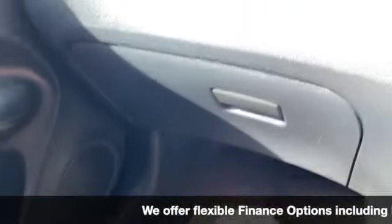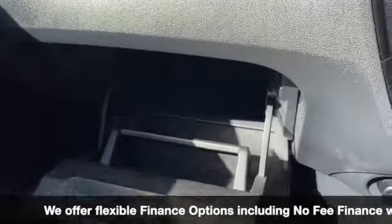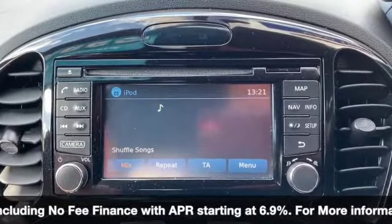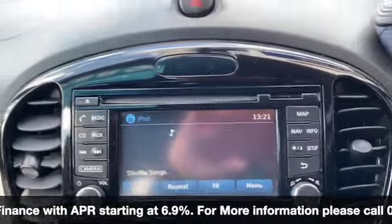Centre armrest with a lot of storage, and then our service history — it has been serviced at 20,000, so not long ago. Good-sized glove box, and if I plug my phone in it'll just play the songs directly off my phone using it like an iPod.